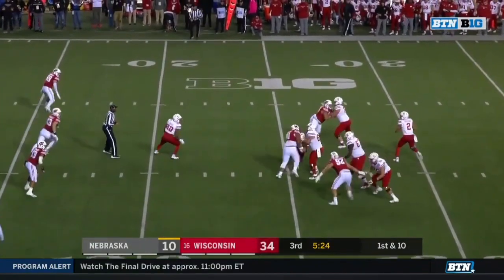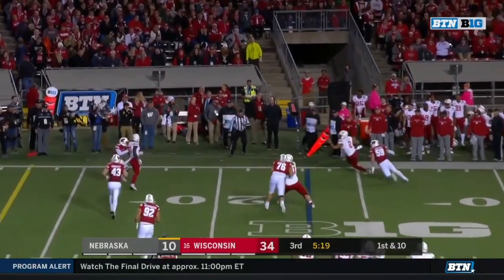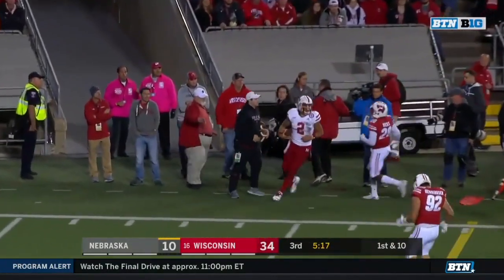Martinez again off play action, all day to throw, nobody open. Martinez off the sideline and gets positive yardage.